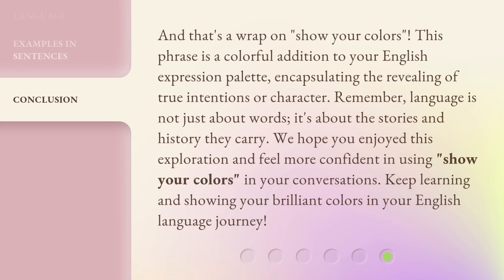And that's a wrap on Show Your Colors. This phrase is a colorful addition to your English expression palette, encapsulating the revealing of true intentions or character. Remember, language is not just about words — it's about the stories and history they carry. We hope you enjoyed this exploration and feel more confident in using Show Your Colors in your conversations. Keep learning and showing your brilliant colors in your English language journey.